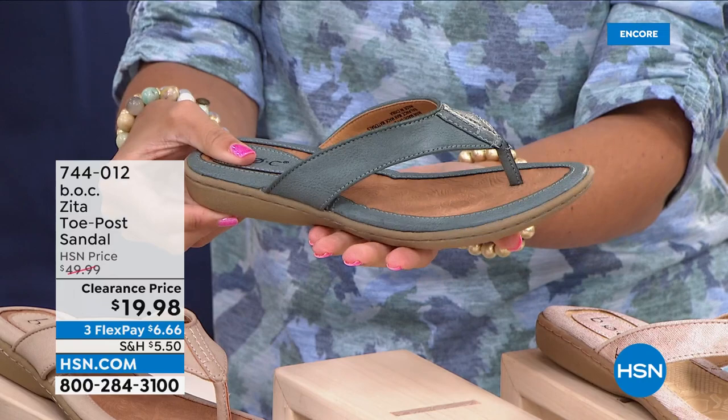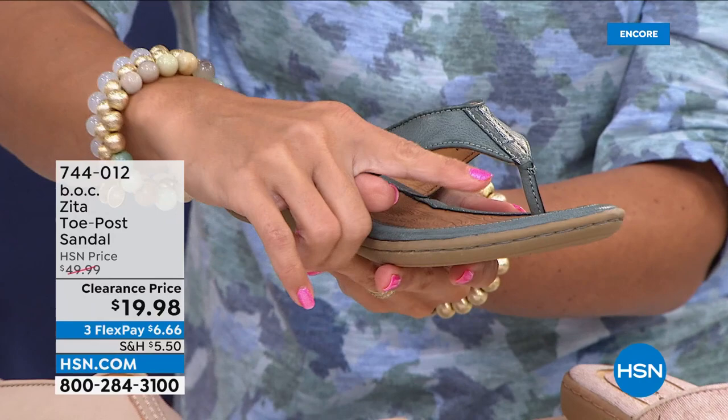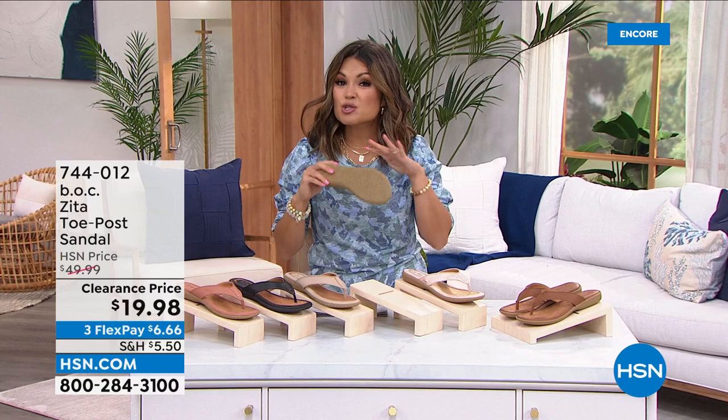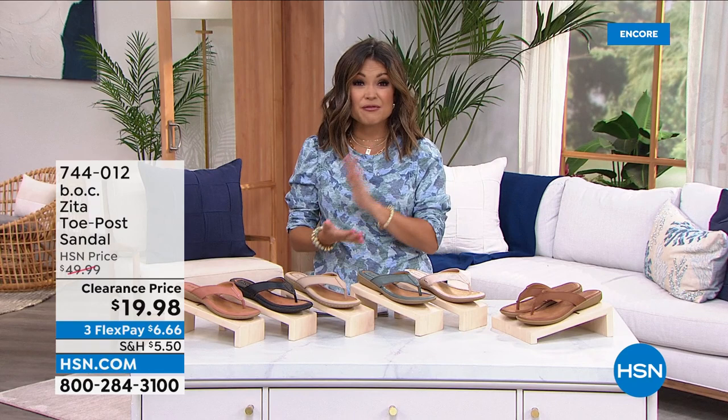There's so much cushioning and flexibility, a ton of rubberized traction, and a specialty toe post that is not only flexible but the seam is actually facing front-ways, so when your toes are in it you never even feel the seam. Beautiful colors — this looks and feels like the softest most buttery leather, but it's actually man-made, so there's no babying these. You can wipe them down if they get dirty.